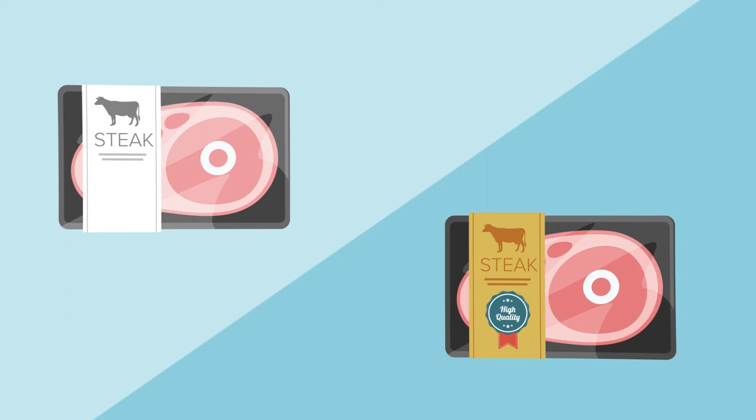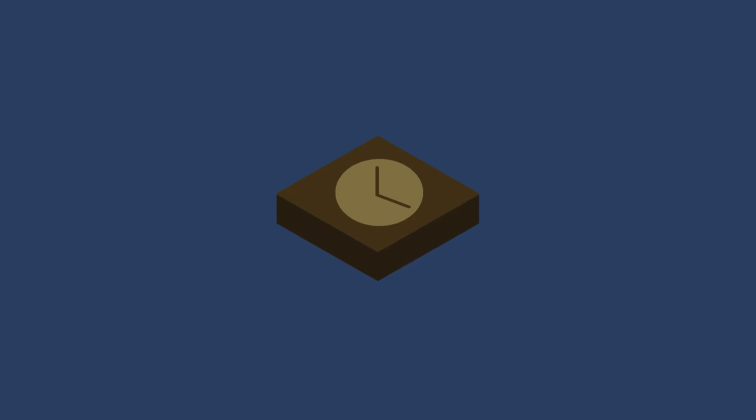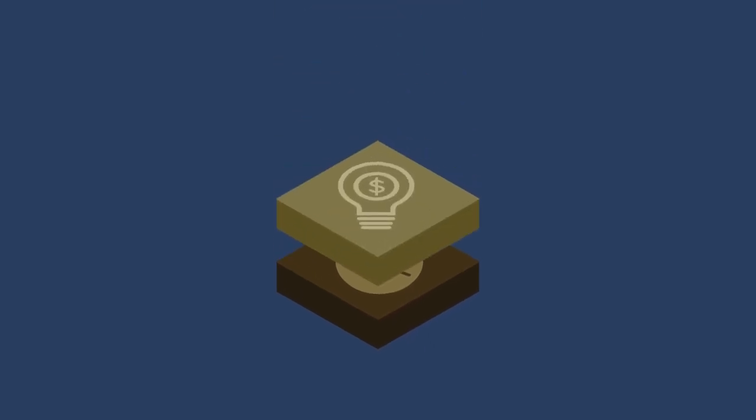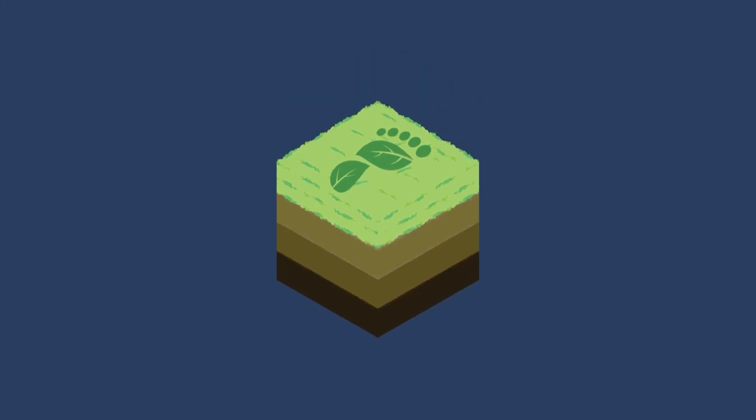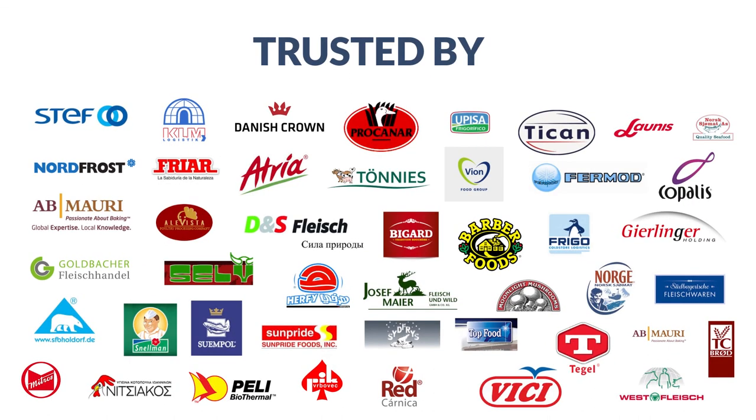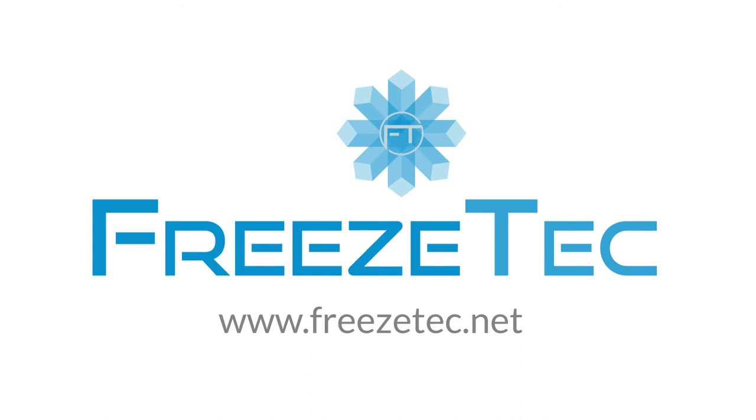Our cutting-edge technology has the power to reduce your freezing time, resulting in reduced energy costs, better utilization of your freezing plant, a smaller eco footprint, and ultimately improving the quality of your products. Improve your freezing efficiency at freezetech.net.